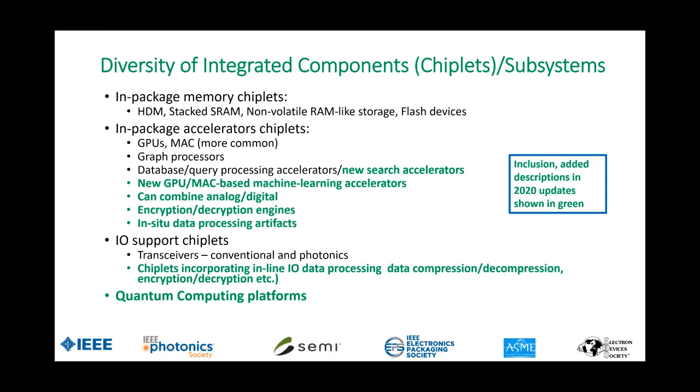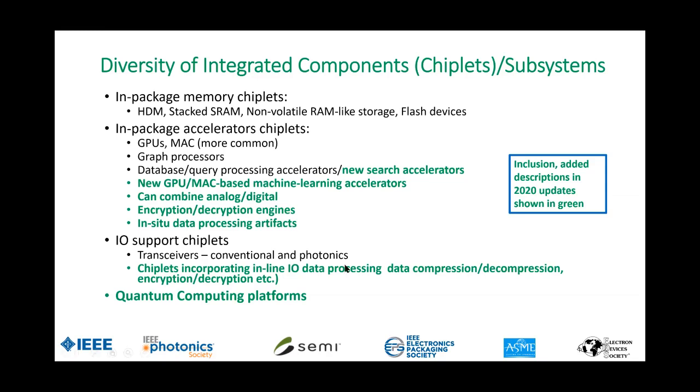One key requirement is accommodating analog chiplets alongside digital chiplets, so power distribution concerns, noise, and power quality are present. We are also looking at I/O support chiplets. Aside from traditional electrical approaches, integrated photonics has come a long way, and we are looking at data compression and decompression in-line to further improve I/O connectivity. For interconnections, the emphasis is on solutions that allow vertical stacking — technologies such as face-to-face bonding, Dimasyn solutions for bumpless connections to reduce connection reach and avoid RC problems. We also added an extended section on chiplets, looking at emerging chiplet interconnection standards.